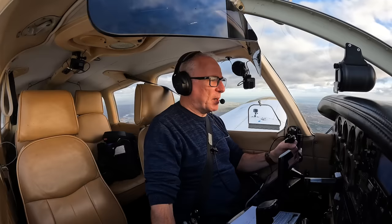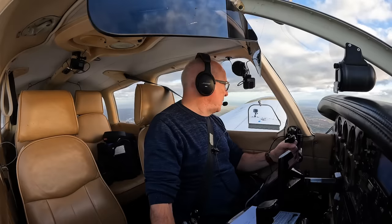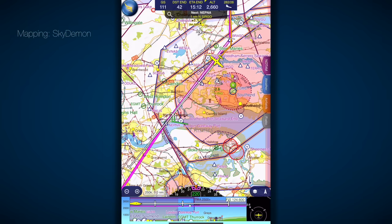Southend are exceptionally good, by the way — very, very accommodating. So there's just been a change in controller, and the frequency is suddenly very busy. I think you can see where this is going, and I'd be fascinated to know what you would do in the situation that's about to unravel.